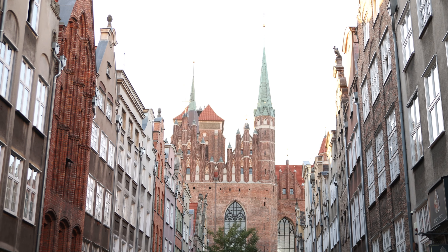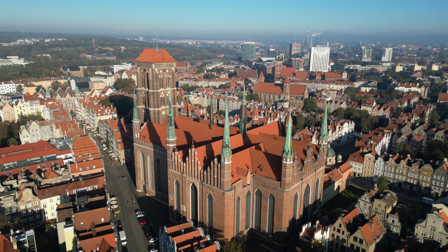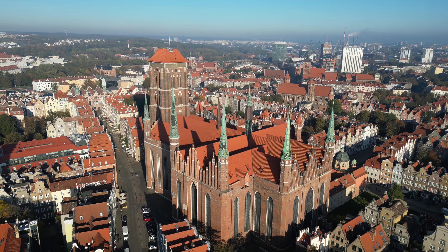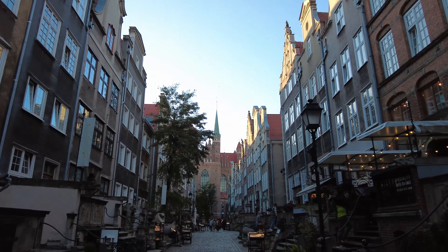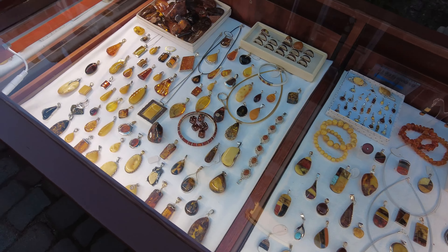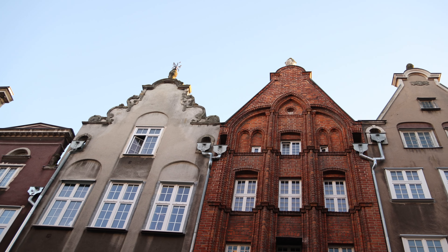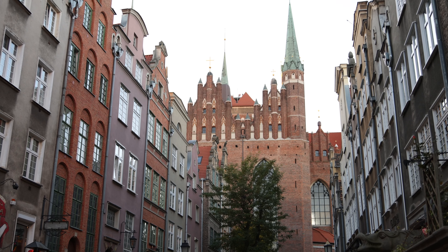After walking along the canal I'm heading back into the old town down Mariacka Street. Gdansk was known to be a big exporter of amber so there are a lot of amber stalls and a few restaurants. I absolutely love Mariacka Street — this is one of the cutest European streets I've ever been on. It's a very narrow cobblestone street with beautiful town homes on each side, and you're walking straight towards this massive 13th century inspired church.